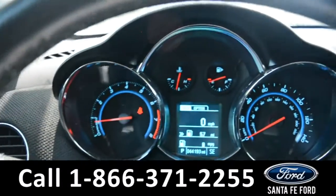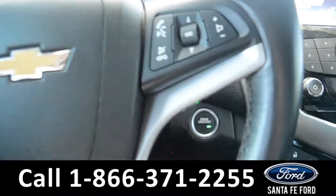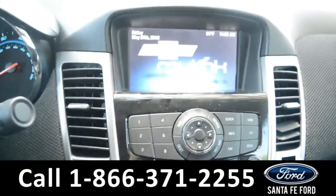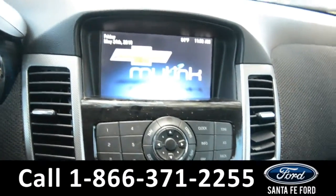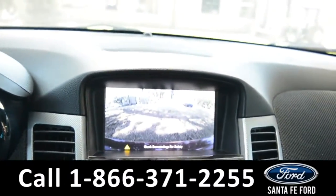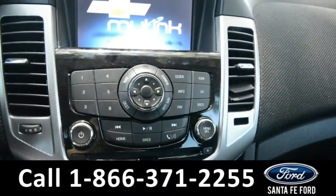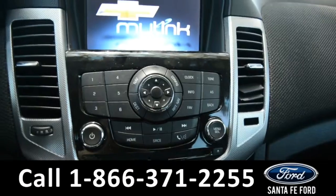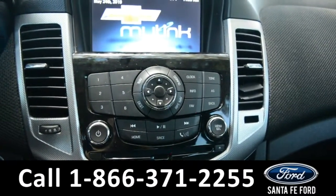Here's a quick look at the dash. This steering wheel has Bluetooth, cruise, and media controls. It is a push to start. The media center features an LCD touch screen that displays a backup camera and has backup sensors. It has AM, FM radio, Sirius XM satellite radio, and a CD player. Also a USB port and auxiliary port for more media options. It also has navigation.